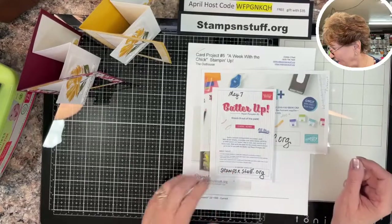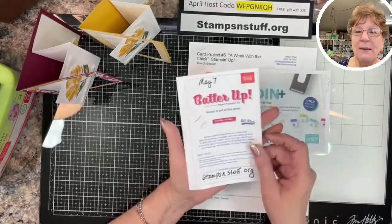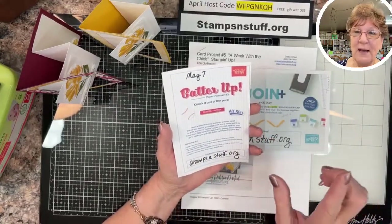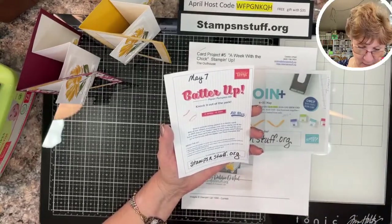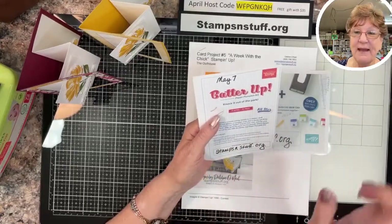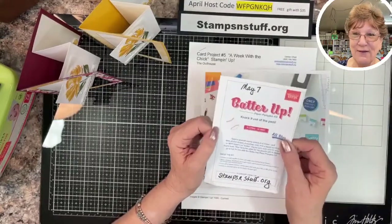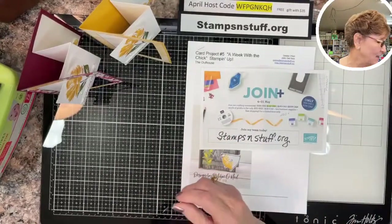I have a few announcements. Our Paper Pumpkin for next month has a special — if you sign up on May 7th it's five dollars. It goes from the 7th to the 10th while supplies last, so you don't want to snooze on that. It's a good deal.